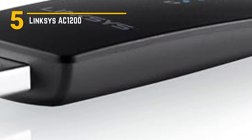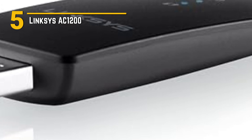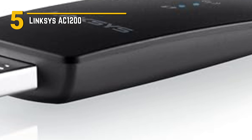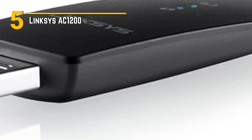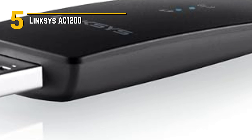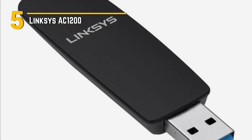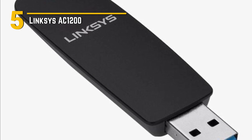Number 5: Linksys AC-1200. We're diving into the world of networking with the Linksys AC-1200, a powerful wireless router that packs a punch in a sleek and compact design. The Linksys AC-1200 boasts blazing fast Wi-Fi speeds, perfect for households with multiple devices. With dual-band technology, it delivers speeds of up to 1.2 GBPs, ensuring smooth streaming, lag-free gaming, and speedy downloads. Say goodbye to buffering and hello to uninterrupted online experiences.